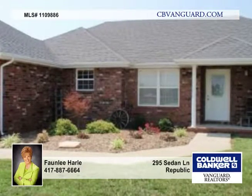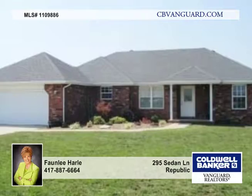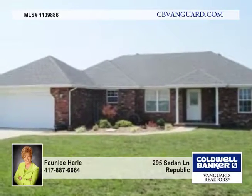This is a wonderful ranch home located just west of Republic off Highway 60 and County Line Road. 194 — it still looks new.